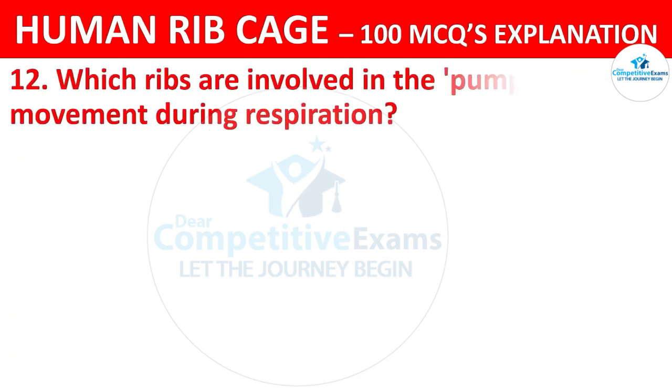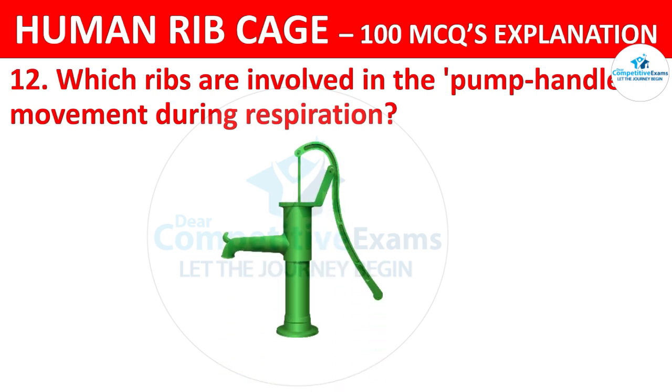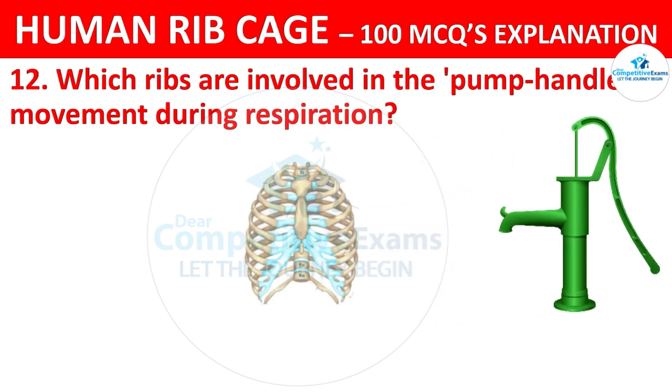Which ribs are involved in the pump handle movement during respiration? The options are: 1st to 6th, 7th to 10th, 11th and 12th, or all ribs.